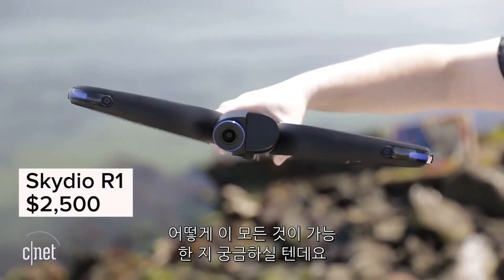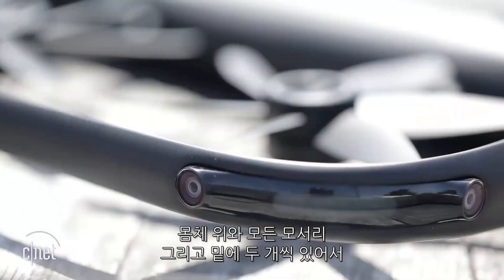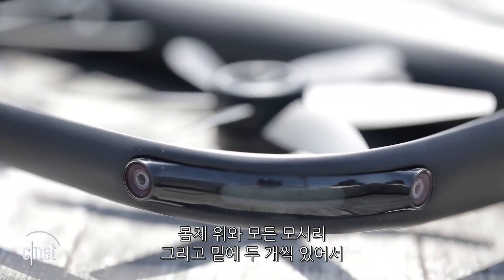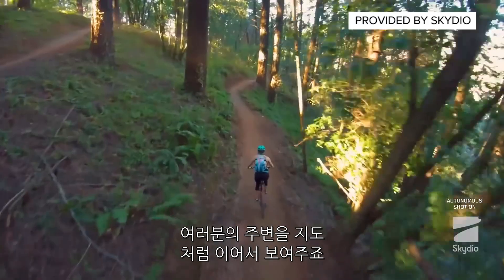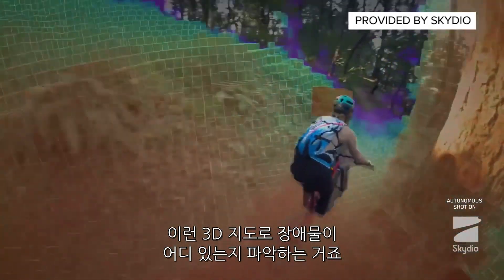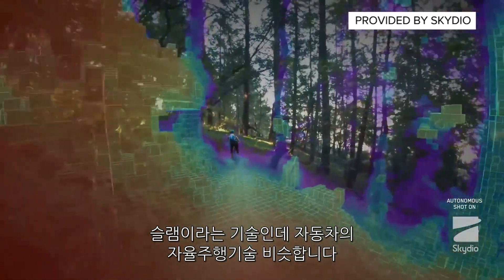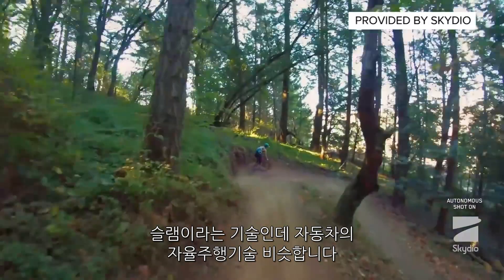You might be wondering how this all works. The Skydio has 13 cameras on the top, every corner, and on the bottom — two in each place — so that it can stitch together a three-dimensional map of the world around you, where it knows where all the obstacles are. It's a technique called SLAM, and it's similar to something that self-driving cars use right now.